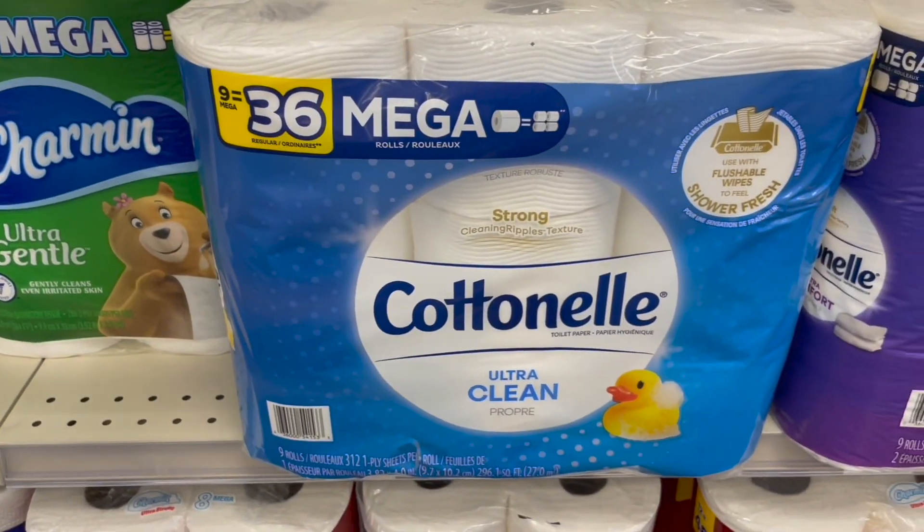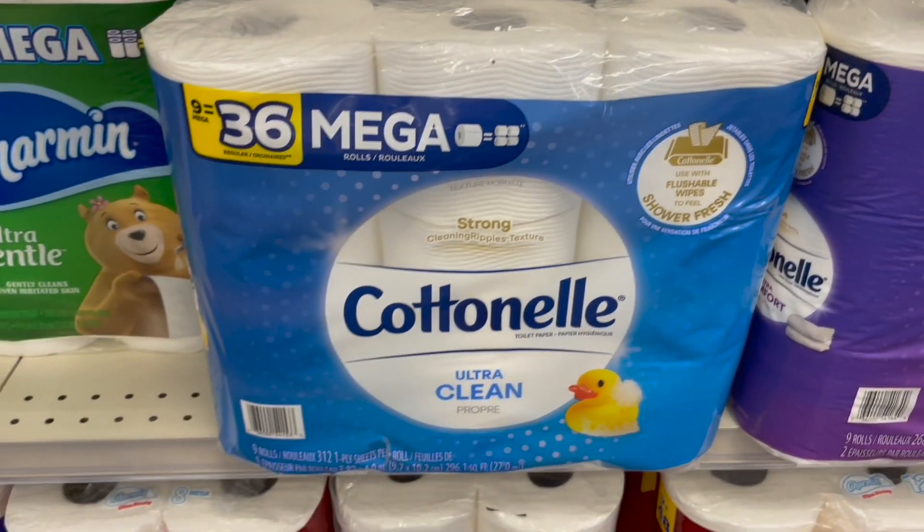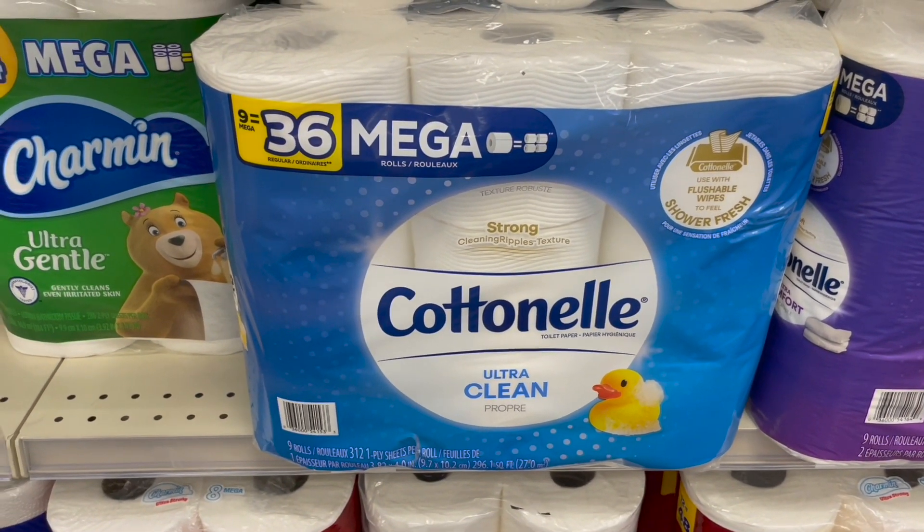Also included in this paper deal is Cottonelle. You want to look for the nine equals 36 mega pouch. These are also on sale for $10.49 and are part of that spend $30, get $10 deal.